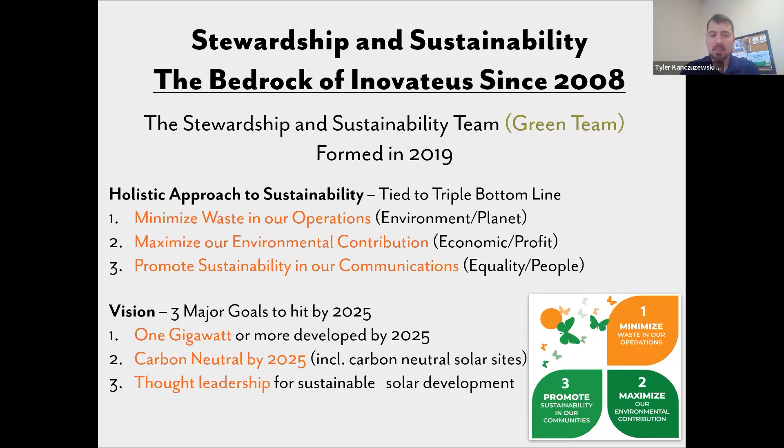We came up with three major goals. We're at about 515 megawatts of solar developed, mostly in the Midwest — Innovative is based in South Bend, Indiana, but we work nationally. We want to hit a gigawatt by 2025 and do it the right way with sustainability in mind. We also have a goal of being carbon neutral, and we're still figuring out a good calculator to account for job site emissions. And thought leadership — we really believe in sharing best practices and not keeping things too close to the vest as a competitive advantage.